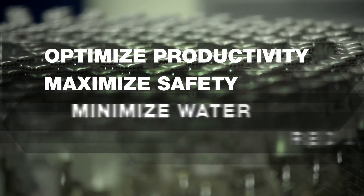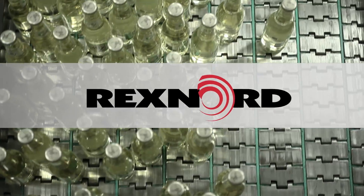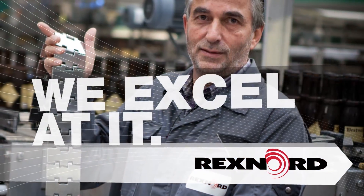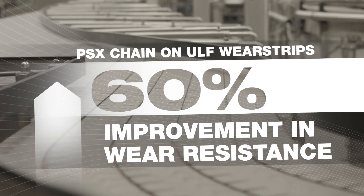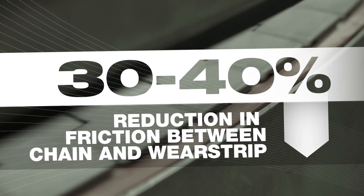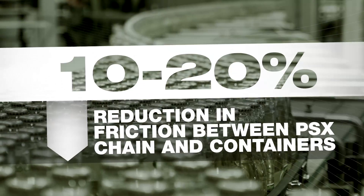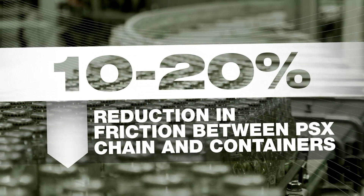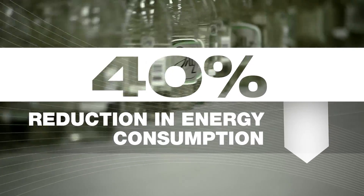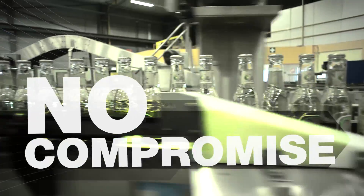These benefits deliver the outcomes our customers demand. At Rexnord, we don't just talk about engineered sustainability. We excel at it. Today, you can have it all. No compromise.